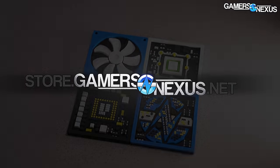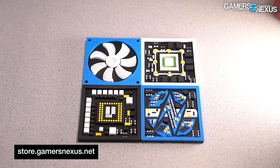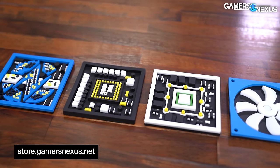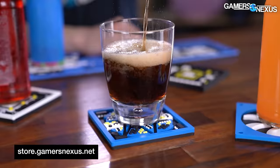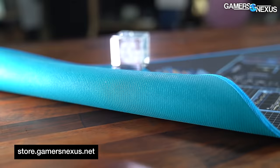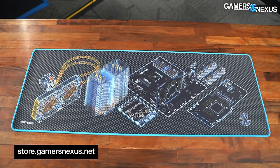We brought you this video with the GN store at store.gamersaccess.net where you can get products like our 3D coaster packs, which include four uniquely designed PC component-themed coasters featuring GPU silicon designs, motherboard and CPU socket coasters, a well-balanced PC fan, and a complex GN logo. We're almost out of this design and won't be reordering soon, so grab them while you can while supporting our independent reviews. Also check out our black and blue wireframe mouse mat.